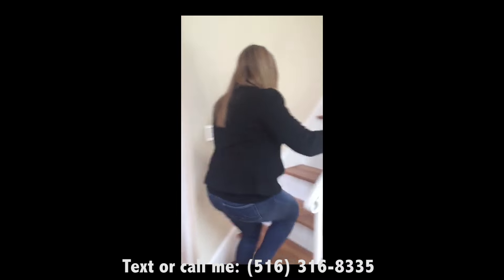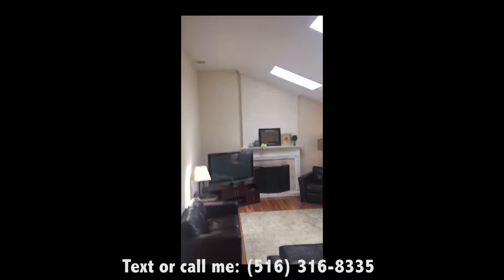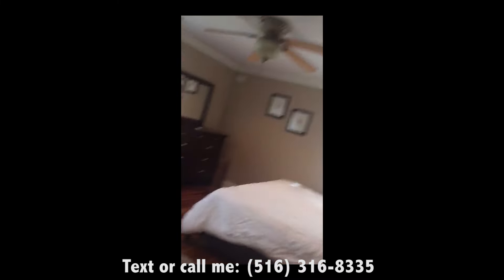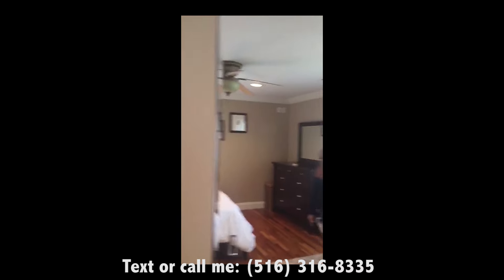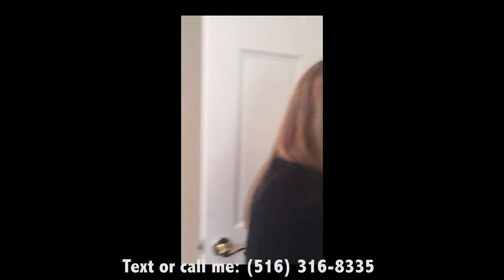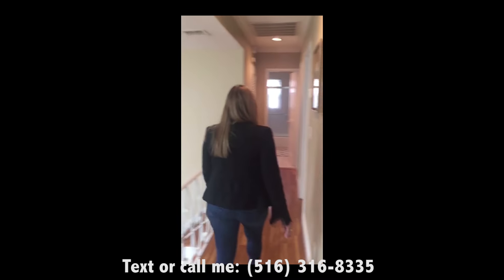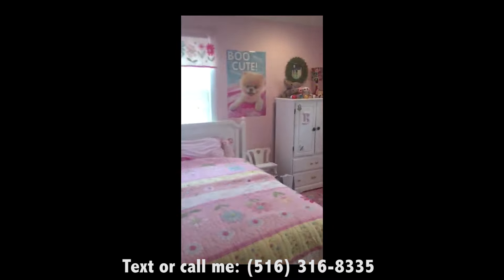Now I'll show you the bedrooms. The master is very spacious with a huge wall closet. Now let's go take a look at the others — the second bedroom and the third. As you can see, the house has beautiful hardwood floors and gets lots of great natural light.